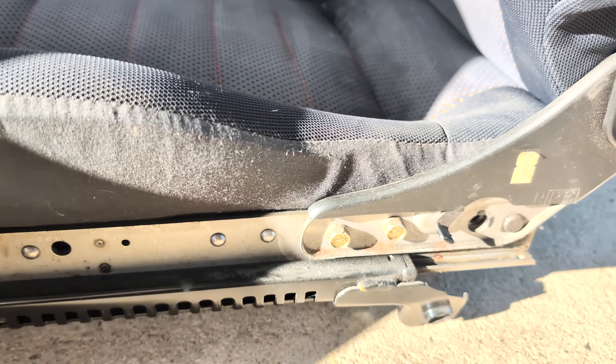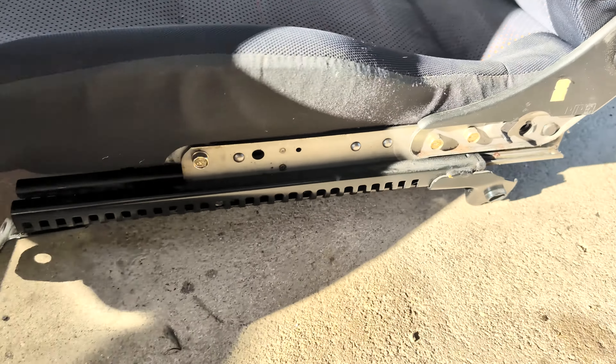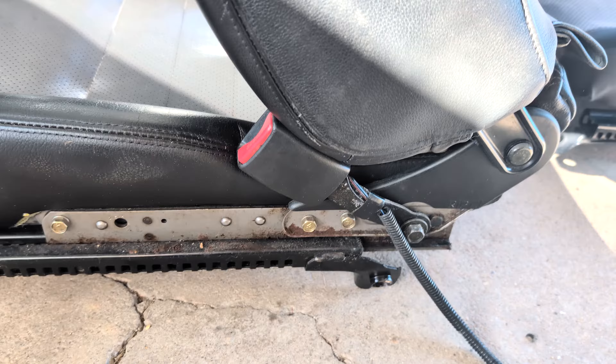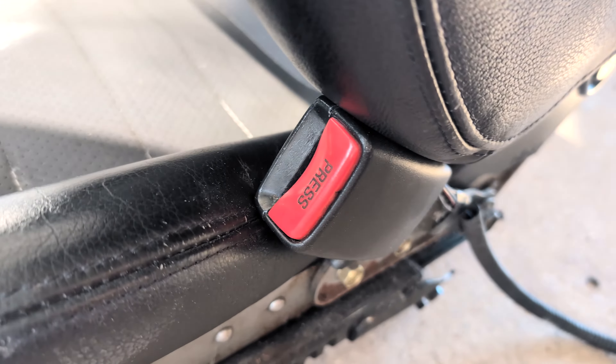The replacement seats didn't come with the seat belt, so I'm just going to have to bring that over from the other seat and give it a bit of a cleanup because that button is a little bit gross.